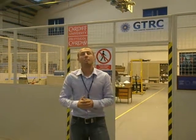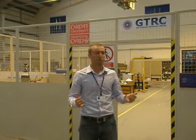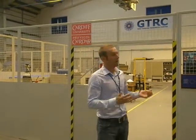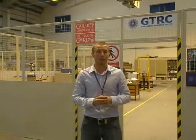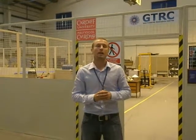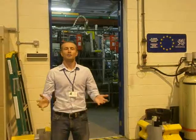Welcome to the GTRC. My name is Steve Morris, I'm the Facility Manager here, and we're just going to give you a virtual tour today of the facilities. We've actually been running for about two years now. The facility was part-funded by Objective-1 money through WFO and WAG, and the equipment was donated to us by Kinetic. So let's go in and have a look at the facility.